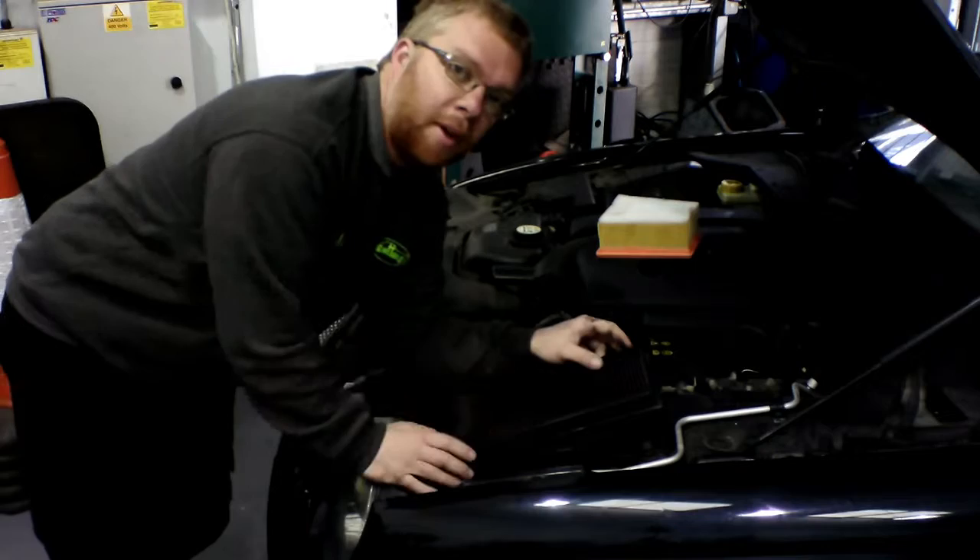So that's everything you need to know about air filters. Do make sure you get yours changed — if they get blocked, they choke the engine, which is why you tend to feel the difference after a service. A clean air filter means more air into your engine and more power. Please do subscribe, like the video, and we'll see you next week.